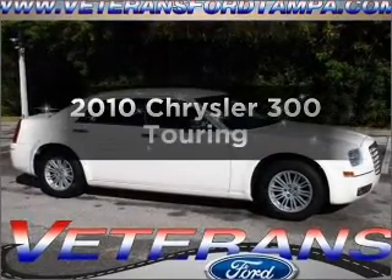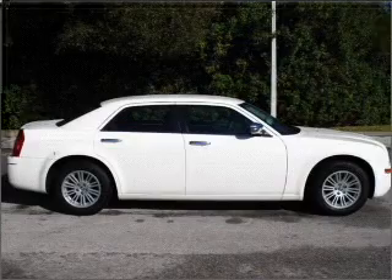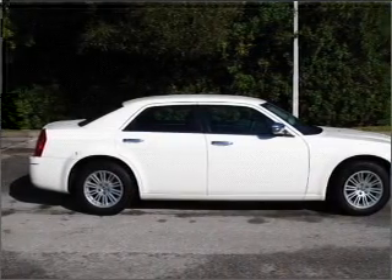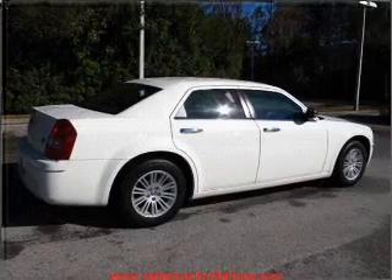Presenting the 2010 Chrysler 300 — this is the set of wheels you've been looking for. With a reliable six cylinder engine connected to a smooth shifting automatic transmission, premium wheels lend a distinctive appearance.